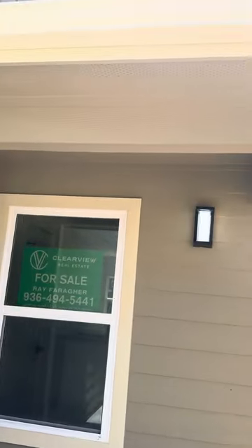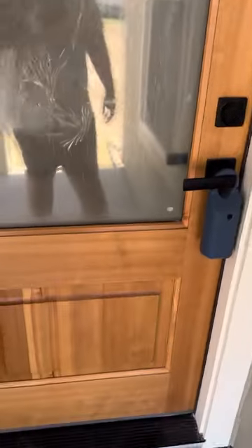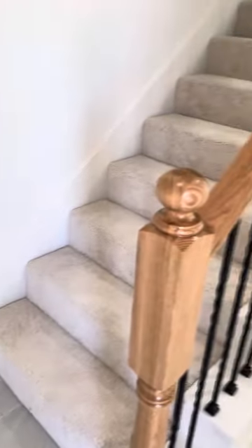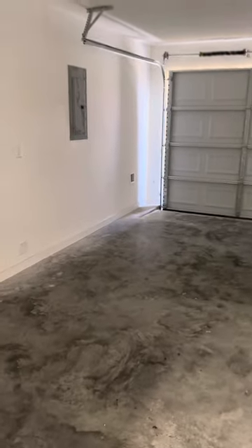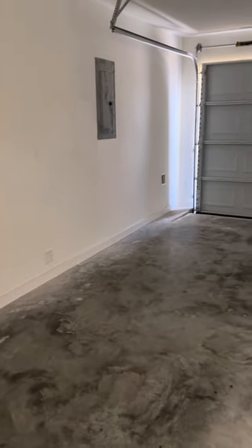As we walk in, we have a covered front patio and a wood stained front door. We come in on porcelain tile floors. Coming in the front door and facing left, we have garage access. This is a single car garage, and your breaker panel is also out here as well.